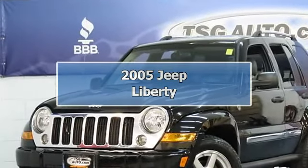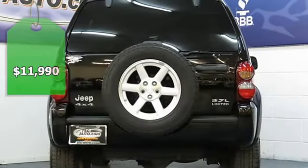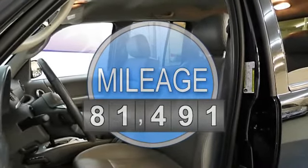Come take a look at this gorgeous 2005 Jeep Liberty. It came from Kansas City and it is the cream of the crop — incredibly clean, well maintained, with low miles and runs like a champ.